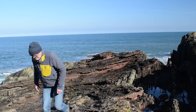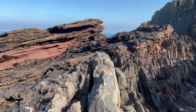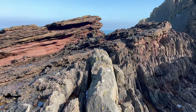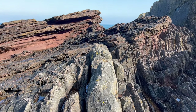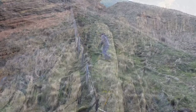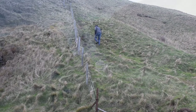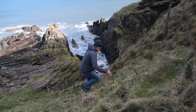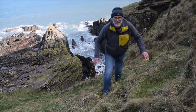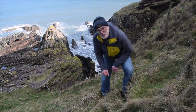So that's Siccar Point — a journey back through geological time, but also through the history of geological science. For many people this is a crucible of geological investigation, where observation and deductive reasoning were first married to create new knowledge, part of the story of how our planet works. Certainly a great outcrop, but the access is pretty wild.